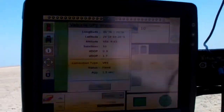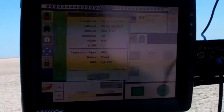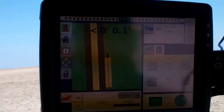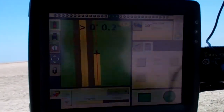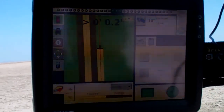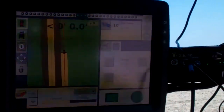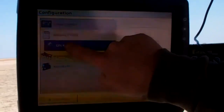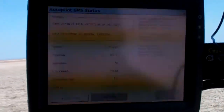Right now it's showing 1.5 age on our correction time. Satellites tracking currently are 10. We're running anywhere from a 0.1 to a 0.7 inch accuracy on our heading. We'll show our speed at about 2.5 miles an hour.